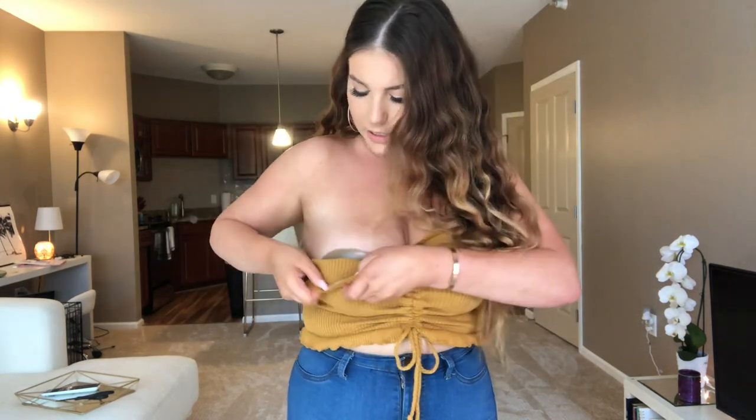I think this top would be really cute with black pants as well. You guys always ask what I wear under tops like this — I have a sticky bra company made for women of deeper skin complexions. The color is never noticeable under what I'm wearing.